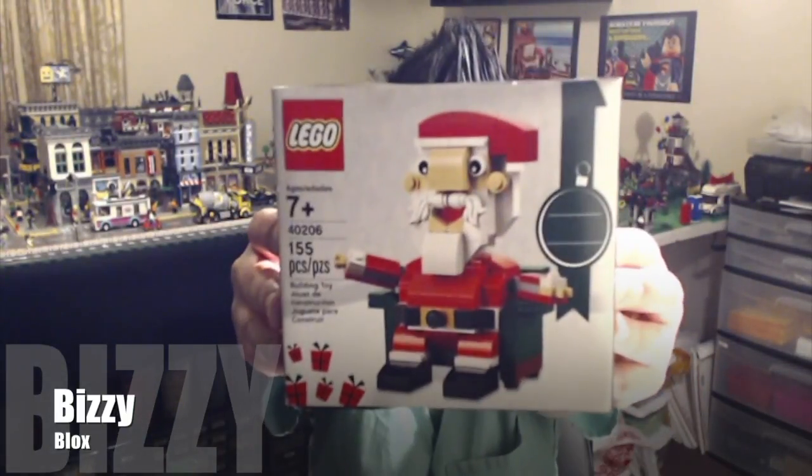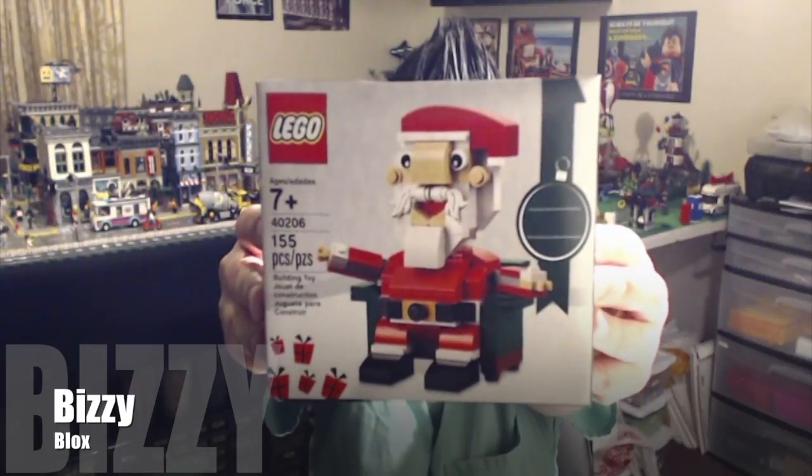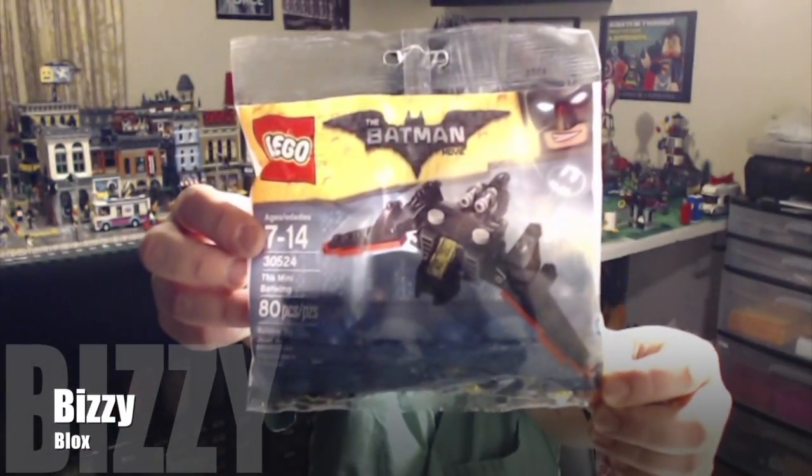It is the Santa set number 40206. I'm so glad that they've gone back to the little holiday scenes rather than these buildable figures, but I do like to collect them.